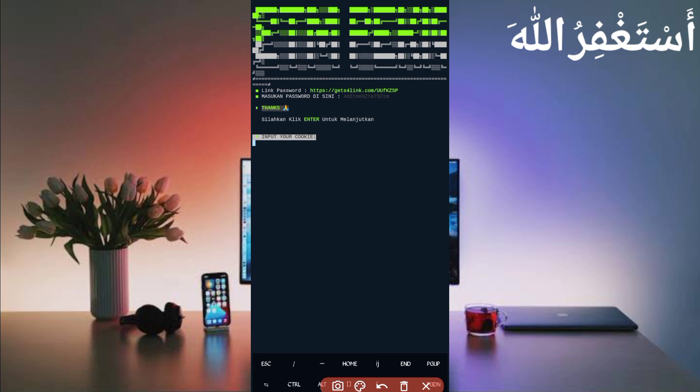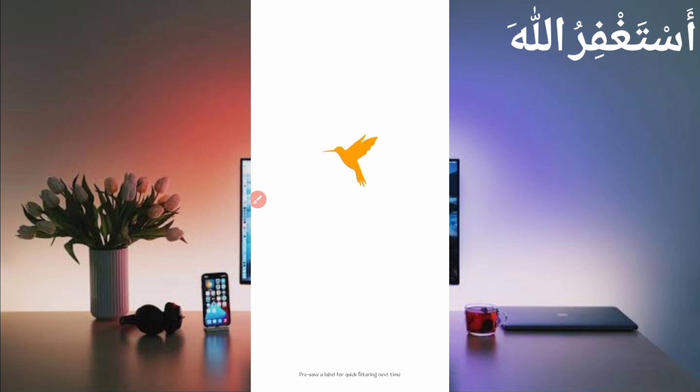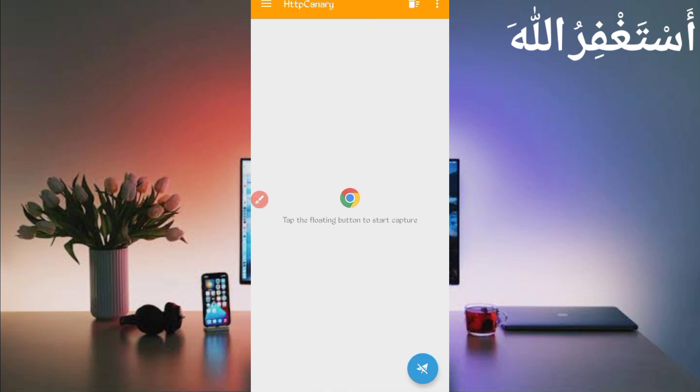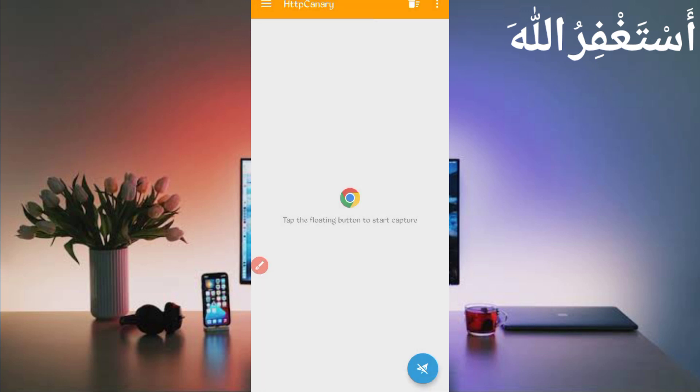Now we need to capture the user agent, so open HTTP Canary. First, link your web browser which you use. If you are a new user, install SSL certificates from Settings. If you don't know how, the video link is in the description with full guidance on how to install, then continue your process.